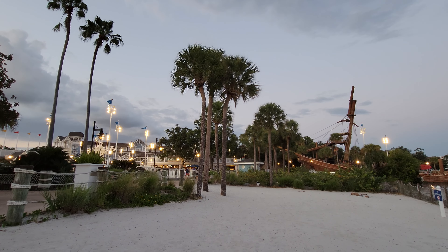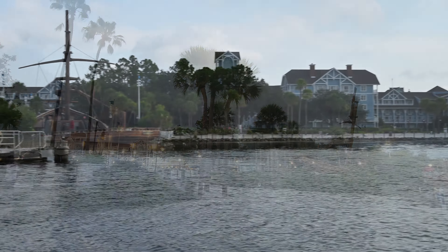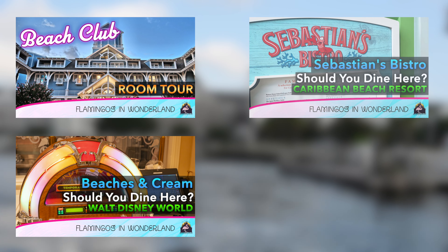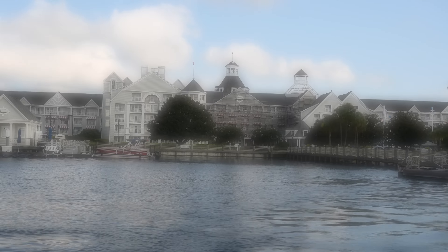Before we get into the location and menu I just wanted to pop in and thank everybody who has liked and subscribed to our channel. We have tons of Disney videos about dining and room tours including the Beach and Yacht Club, Beaches and Cream, and Sebastian's Bistro. So when this video is done please be sure to check out our channel. Thank you.